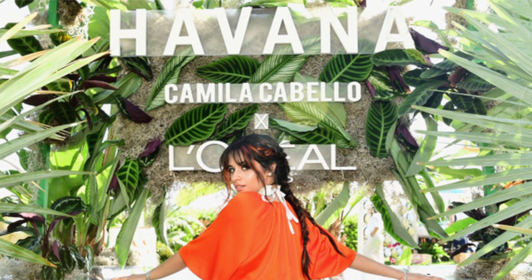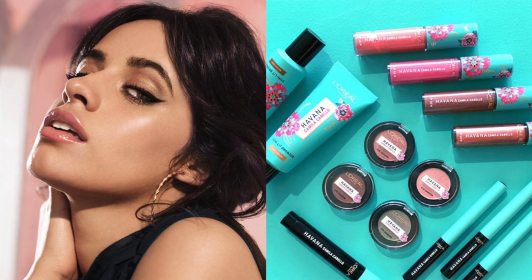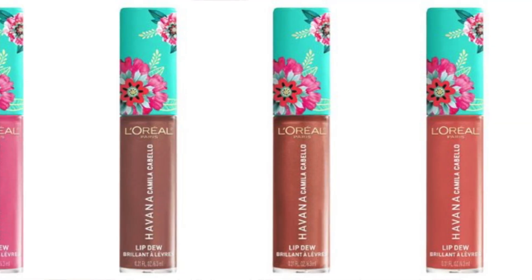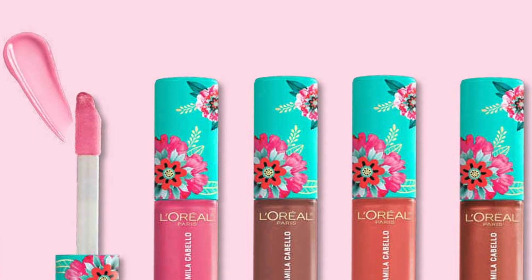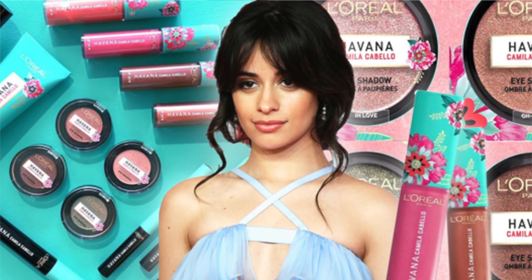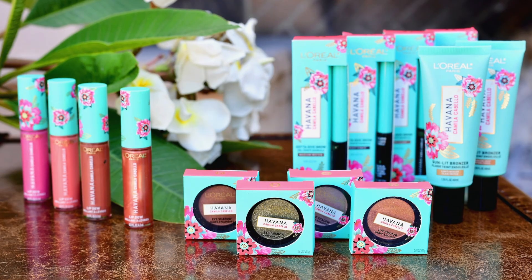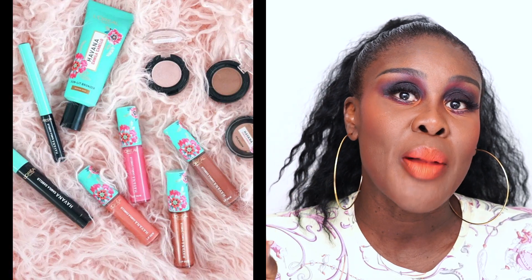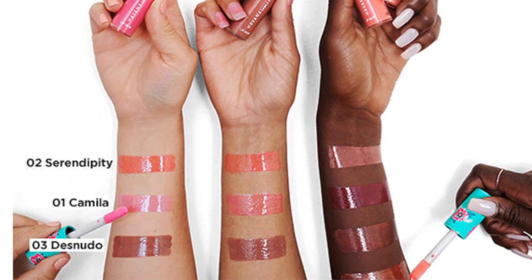Last but not least is L'Oreal in collaboration with Camila Cabello. She came out with a whole range of goodies — liners, gold highlighters, eyeshadows, and lip glosses. I love the packaging; it's so happy, it's so Havana. I love the doffer for the lip glosses and I will get all of the lip glosses — super cute. I love that mint Tiffany green. Is it avant-garde or something new? No. It's just really cute and pretty. I would buy the lip glosses for my nieces, myself, and my mom. I love the packaging — I think it's bomb.